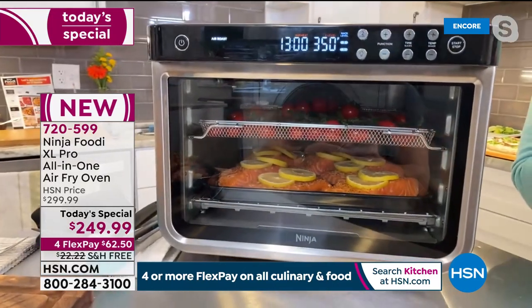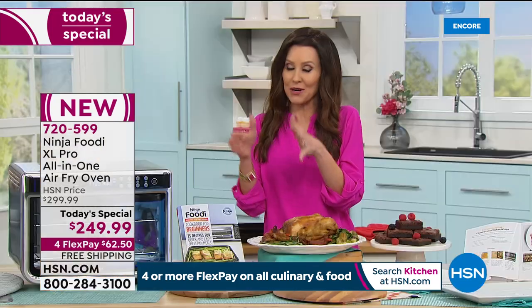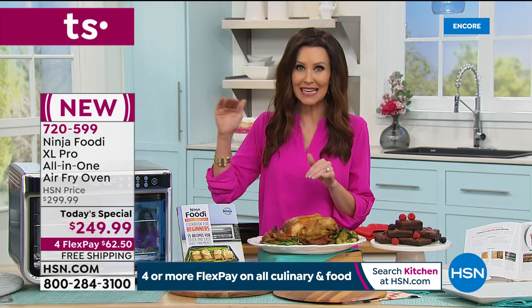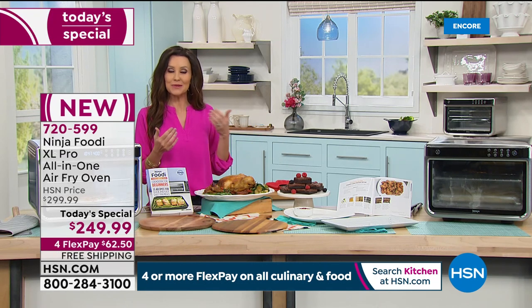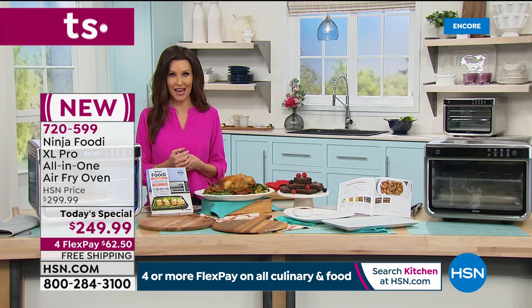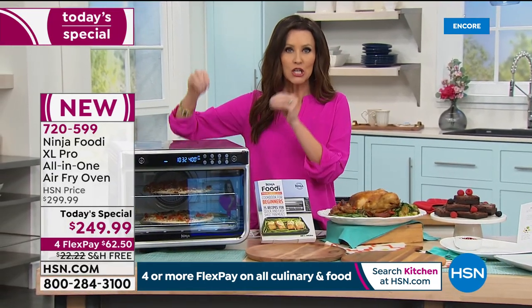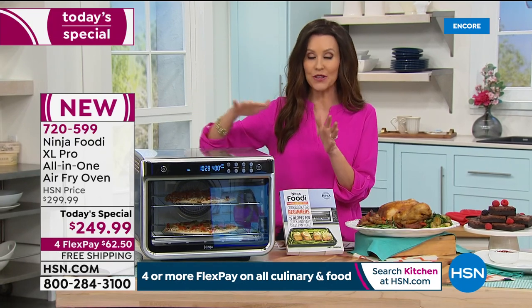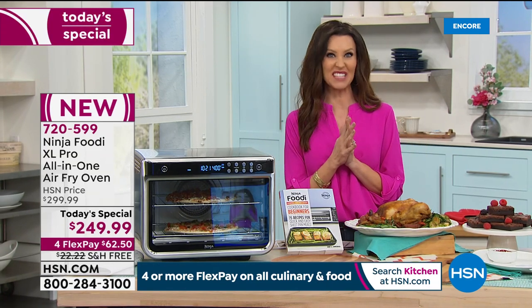It's great for meal prep. My husband and I eat salmon at least once a week — I can do the salmon and prep it for salads. The trays are marked one through four so it's smart — it tells you where to load it. I'm doing the salmon on the bottom and the air fry vegetables on tray three. Just like that my meal is going to be done. As soon as it beeps, dinner is ready. I don't have to rotate anything — great Monday through Sunday.